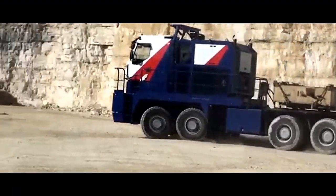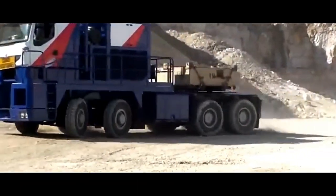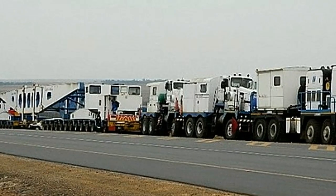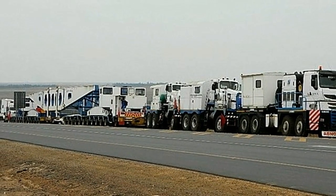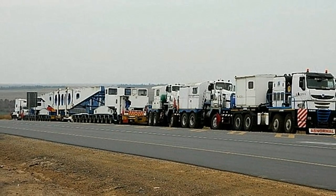In addition to its impressive performance capabilities, the TR8X8 is equipped with advanced safety features designed to protect both the vehicle and its occupants. These features may include traction control systems, anti-lock brakes, and stability control systems, among others.